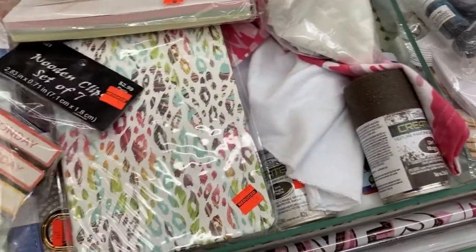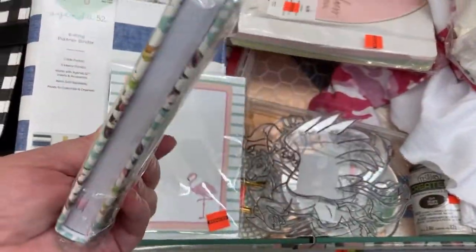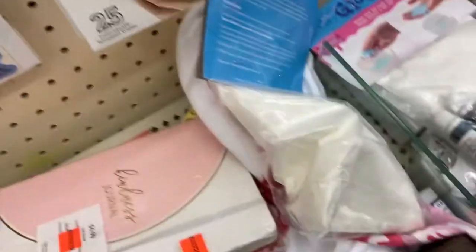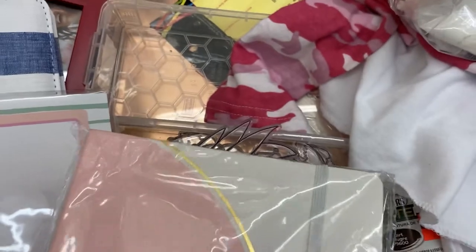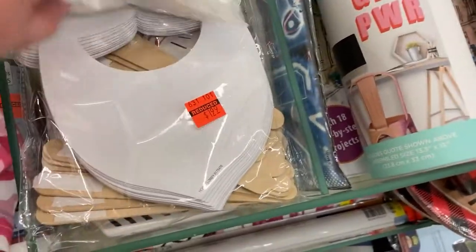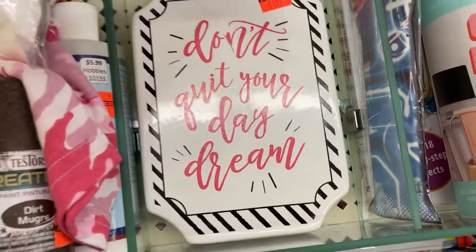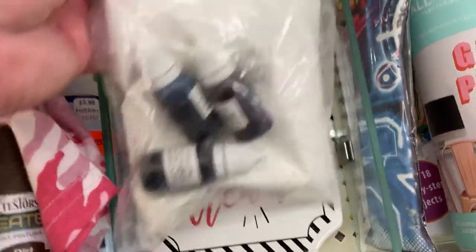I don't see anything that I just have to have. Oh wait — there's a little journal for $1.74. That's a really good price — regular $6.99 for $1.74. Oh, here's another one — the Kindness Journal with multi-colored pages. Don't quit your daydream, y'all!